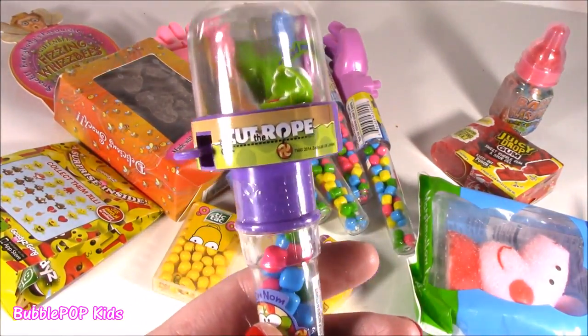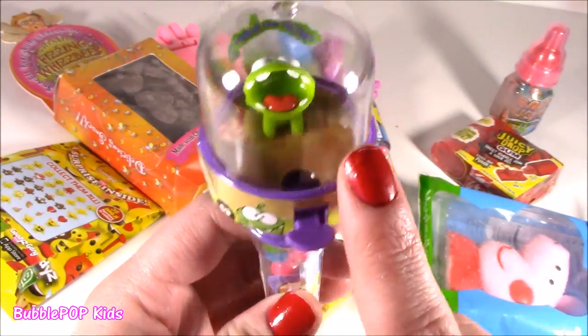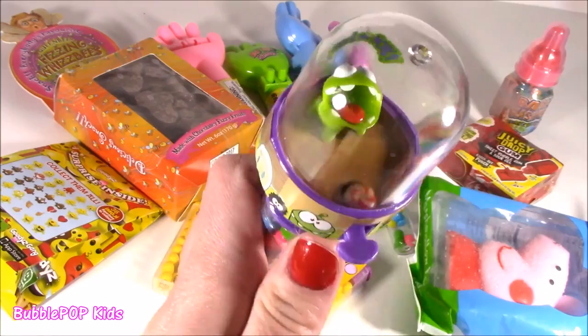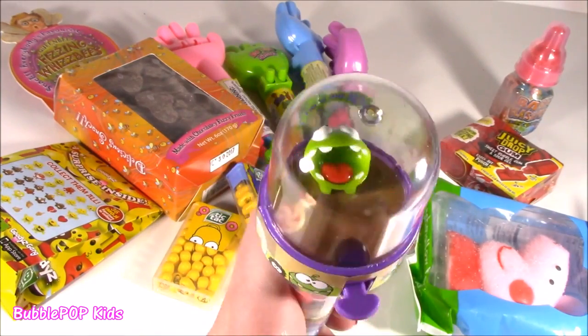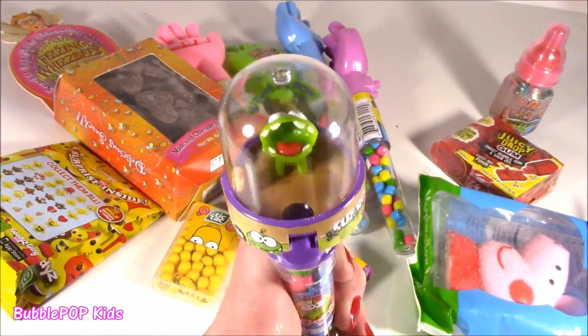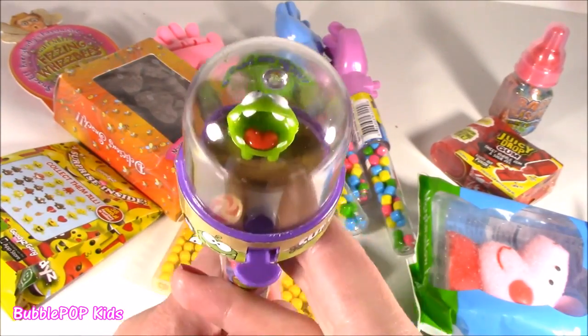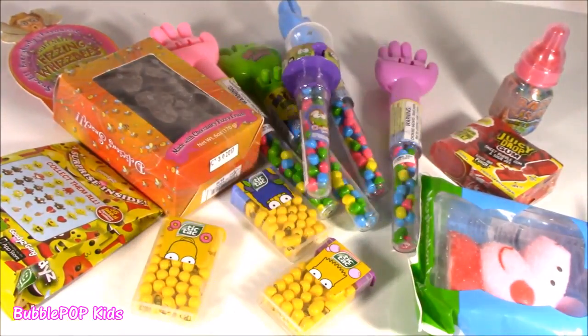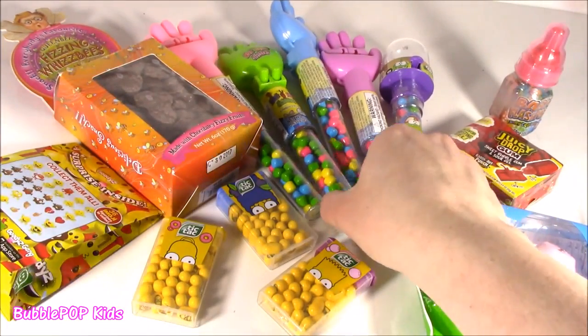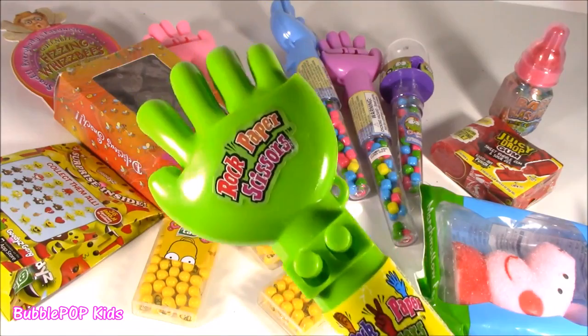Look at this thing. It's called Cut the Rope. It's like this little froggy. There's little sweetie candies and it's like a little game — you've got to pop that thing in his mouth. You've got to feed the froggy. Cut the rope. Feed it.